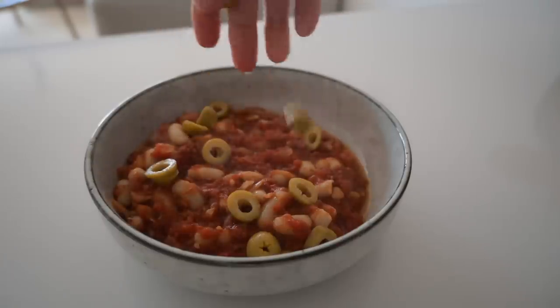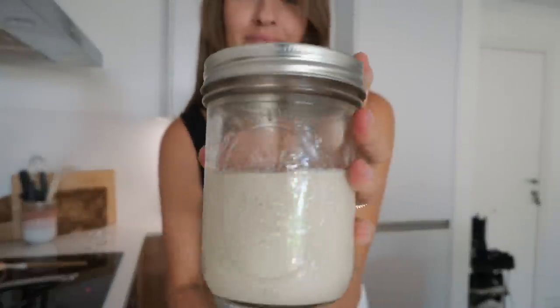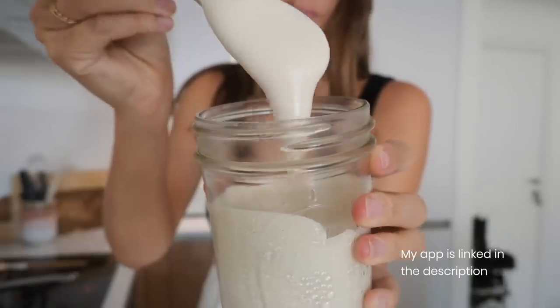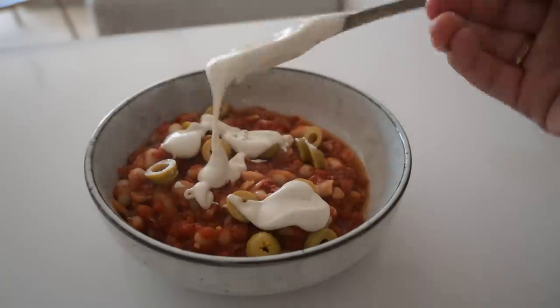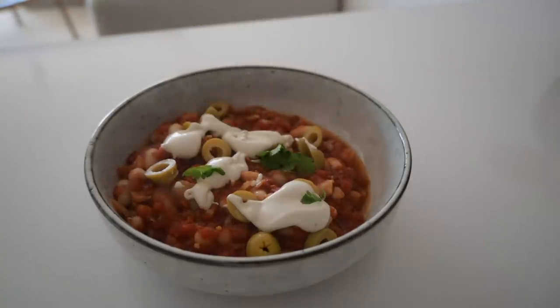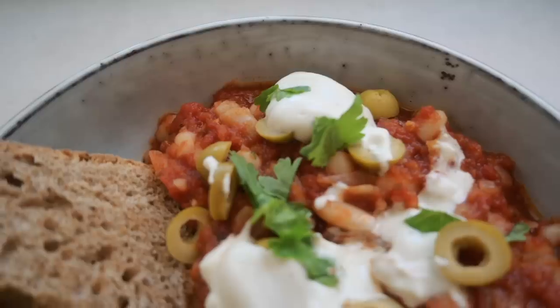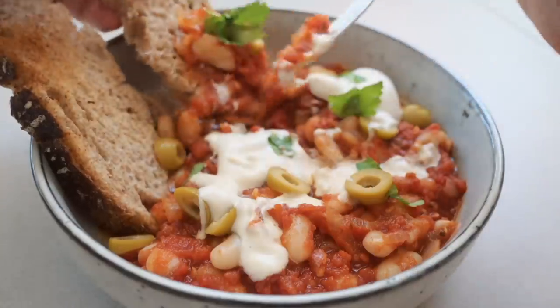Adding some green olives and sour cream — I'm using my homemade vegan cashew sour cream, which is bomb. It works on everything, I promise you. So I'm just adding it all over the bowl together with some fresh herbs and the bread. And voila, there you have a super quick dinner. It is so good, packed with flavors, and just so comforting eating like a stew with bread. It is delicious.